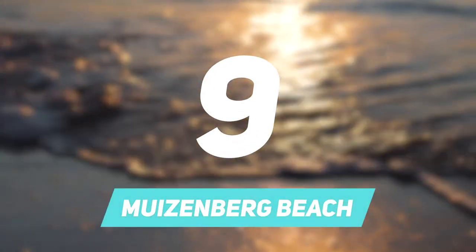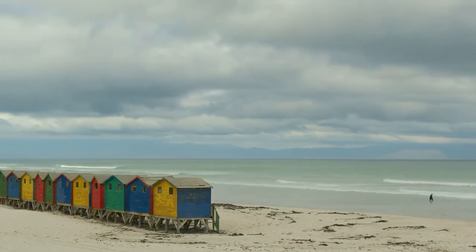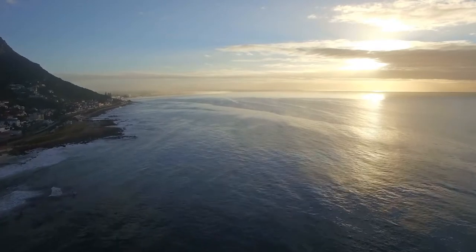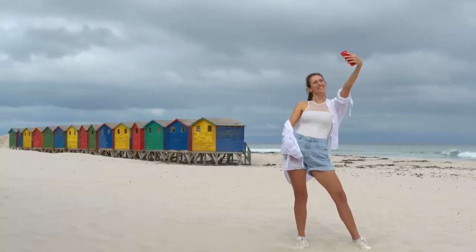Number 9: Muizenberg Beach. This is a lovely clean beach with white sand and plenty of space for any kind of beach activity. It is one of the most iconic beaches on the west coast of South Africa. It's a scenic highlight and has an expansive mountain view which still allows for a wide ocean scene all around.